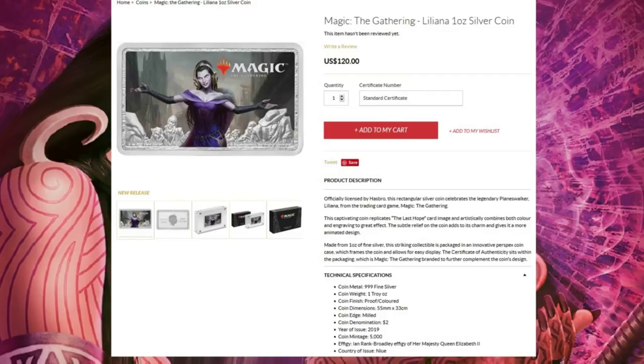The coin mintage is 5,000. It features the effigy of Her Majesty Queen Elizabeth II, and the year of issue is 2019. It's officially licensed by Hasbro. This rectangular silver coin celebrates legendary planeswalker Liliana from Magic: The Gathering. It replicates the Last Hope card image, combining color and engraving. Made from one ounce of fine silver, it's packaged in a perspex coin case with a certificate of authenticity in Magic: The Gathering branded packaging.